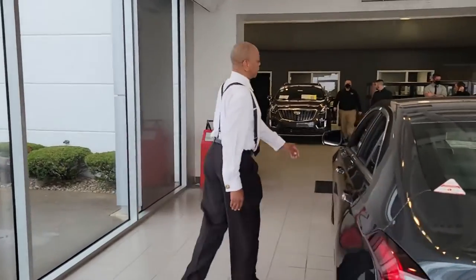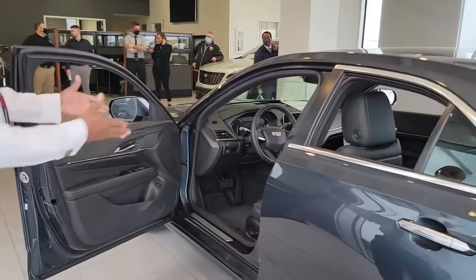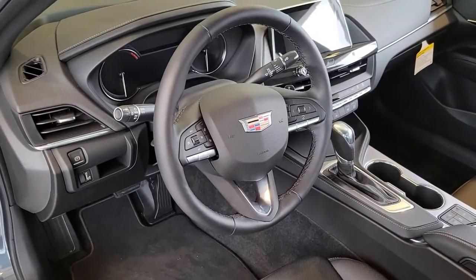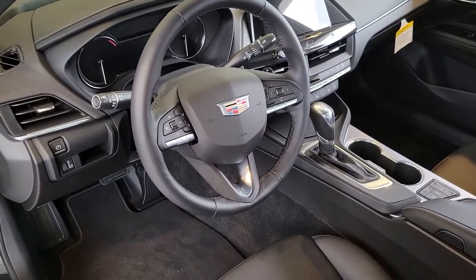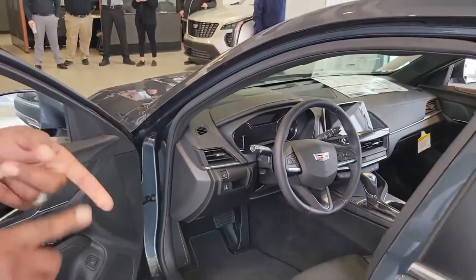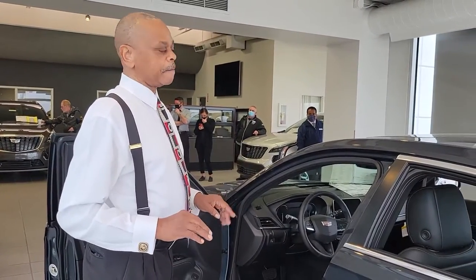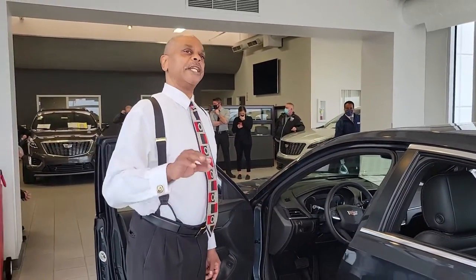Coming around into the driver's side, which I call the cockpit — it's the Cadillac Experience. The Cadillac has been around since 1902, 119 years, but the innovation is awesome. There's just so much in here; every time I get into one, I find something new. A lot of people don't like the auto-stop — when you come to a light the vehicle goes down to one cylinder, but they have a button where you can cancel that every time you start the vehicle.